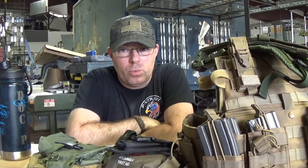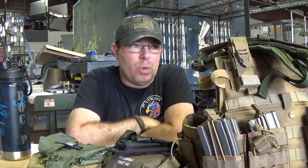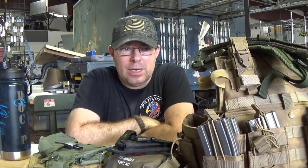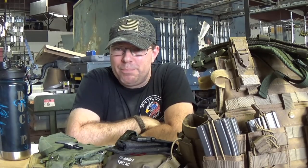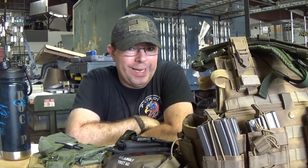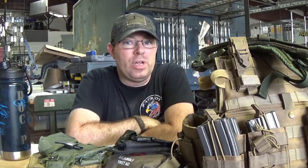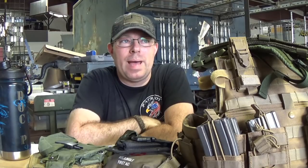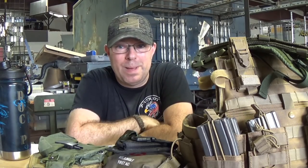We say all the time when we talk about gear, we say it's MOLLE compatible, it's ALICE — we throw around the words MOLLE and ALICE. What is MOLLE, what is ALICE? We very rarely say the acronym PALS, but PALS is very important to understanding MOLLE. When I say something is MOLLE compatible, it's a bit of a misnomer — what I really mean is PALS compatible.